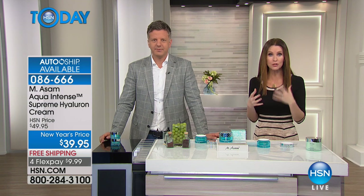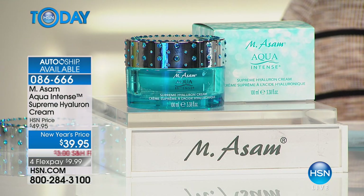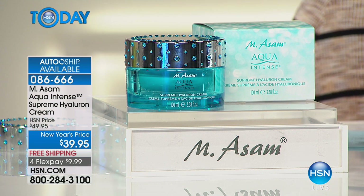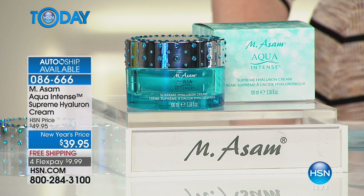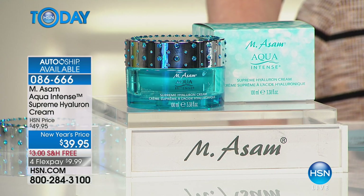As soon as you put it on, your skin feels softer, more hydrated, and then you start to notice those lines are starting to plump out and soften. At this price — double the size for the same price as the single, with the crystal-encrusted jar — we only have about 900 left to go around, and they're going quickly. We do have auto-ship available, which means you'll lock in that $39.95 price and free shipping. You can have it as often as you like, and you're always in control of auto-ships.